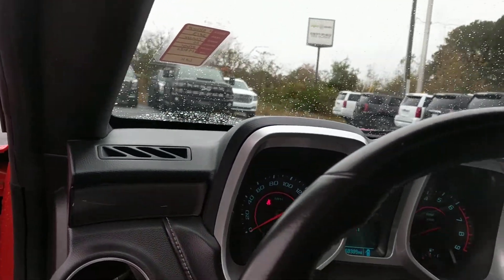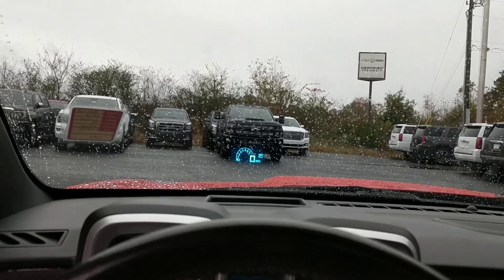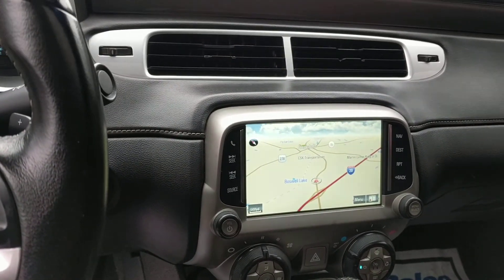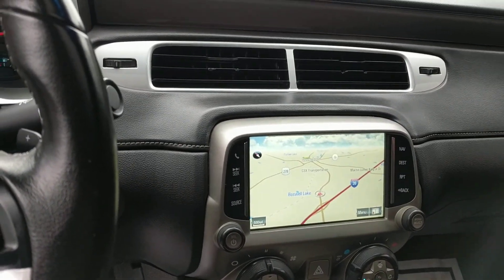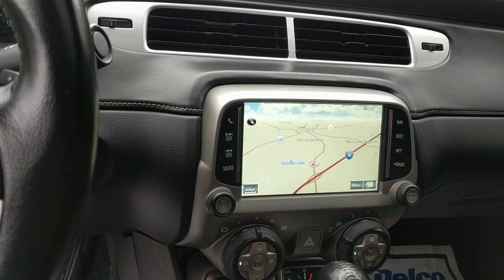And the heads-up display — I don't think I can show it on camera, but you've seen it — it's really neat. There it is! It's a really nice safety feature that allows you to keep your eyes on the road.